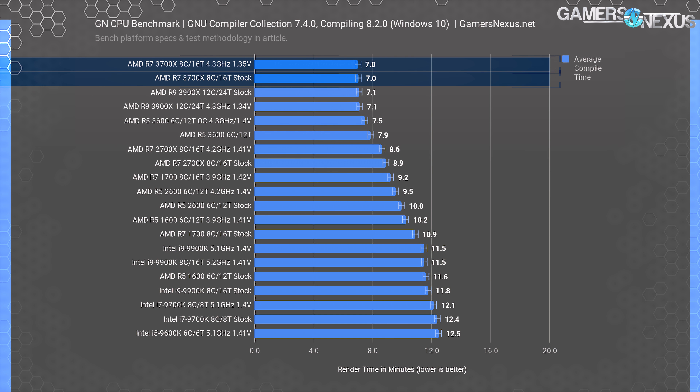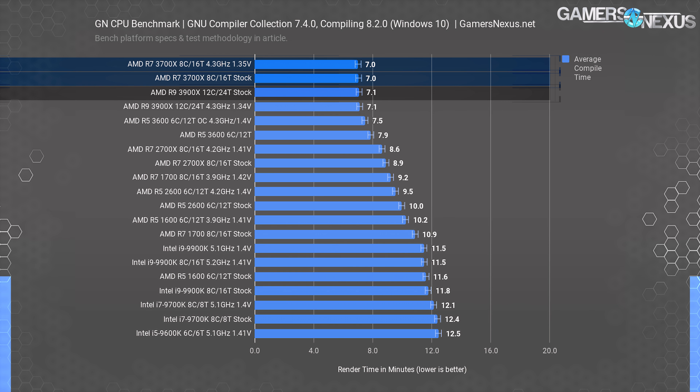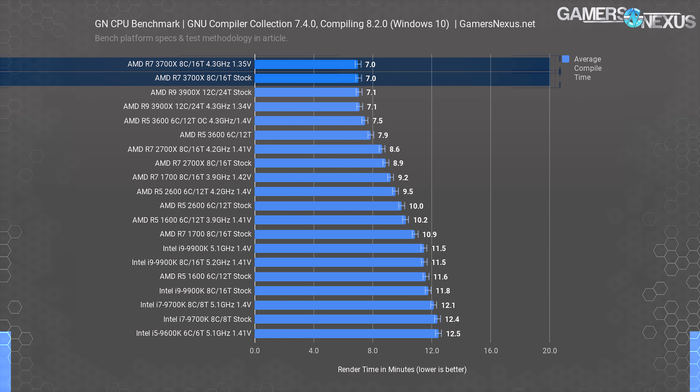GNU Compiler Collection is next. This is a compile workload that is functionally a cache benchmark, and Ryzen's victim cache combined with high cache quantities — upwards of 32MB L3 on the 3600 alone — means it finishes compiles significantly faster than other parts. We can't represent all types of code compile in one chart, so this will primarily apply to those using GCC with Cygwin or MSYS2 and MinGW environments. The R7 3700X does just as well as the 3900X — results are within error margins. Both have the same cache, so we learn the limitations of this benchmark are related to L3 cache and not core count or, as the 9900K illustrates, clock speeds.